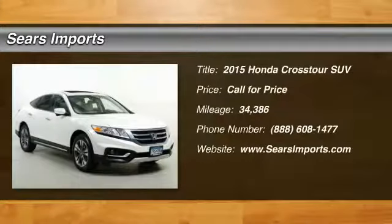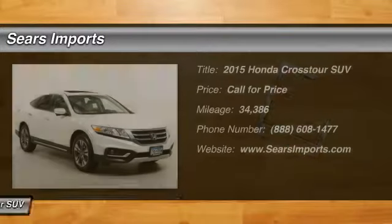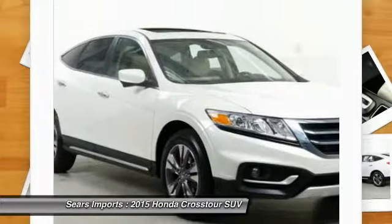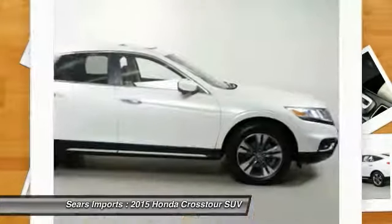Looking for the right vehicle? Check out the 2015 Accord Crosstour. Versatility — is it a sports car, or pack it full of gear and it becomes an SUV? The Accord Crosstour.